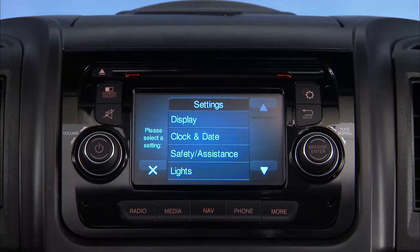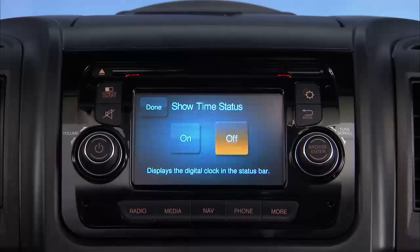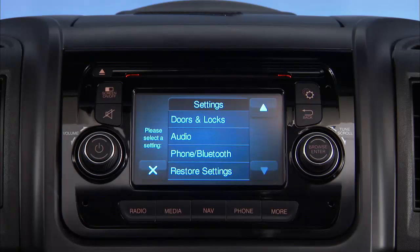There are a number of settings on your vehicle that you can customize to your individual driving style. They are easy to adjust and you can do it right through the touchscreen on the center stack. Let's take a minute and customize a feature.